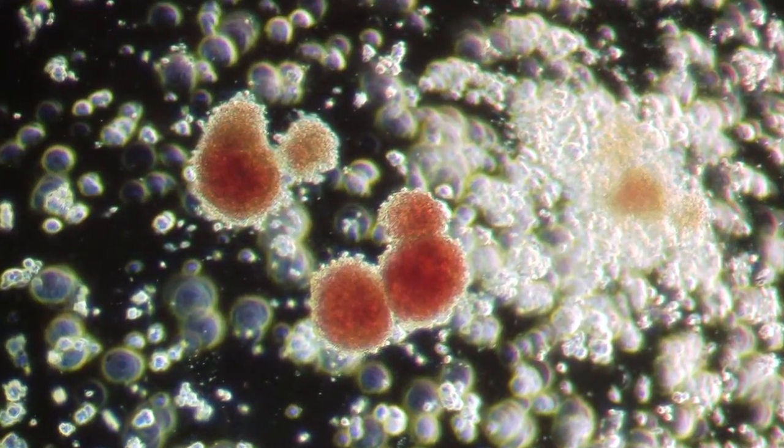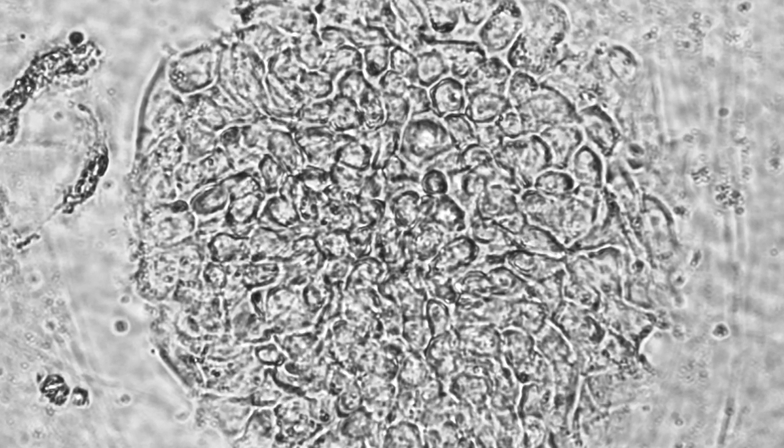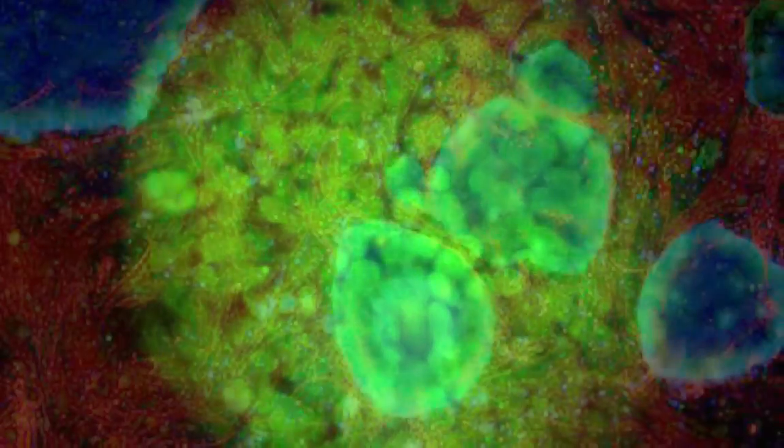We take advantage of just about everything that's available to us — embryonic stem cells, bone marrow stem cells, cord blood stem cells — to have everything on the table to understand as much as possible about these diseases.